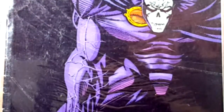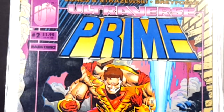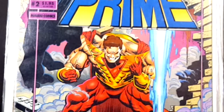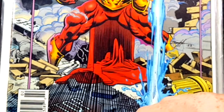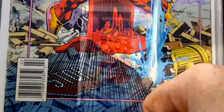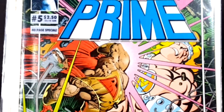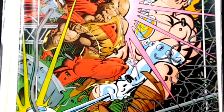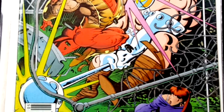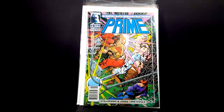Up next we have from Jones and Strazuski, as well as Breyfogle, the Ultraverse Prime number two from Malibu Comics. Prime, of course, is Malibu Comics' version of Shazam, pretty much. For years he was kind of regarded as their version of Superman, but once I get into the Ultraverse Explained video, you'll find out he is actually Malibu's version of Shazam. Up next, Prime number five — kind of a cartoony-looking cover. The only reason I picked it up is not because of the cover, but just because I wanted to save these old Malibu comics. You really can't find many of them anymore, and they were great stories, great characters. I'll explain why they're not around anymore in the Ultraverse Explained video.